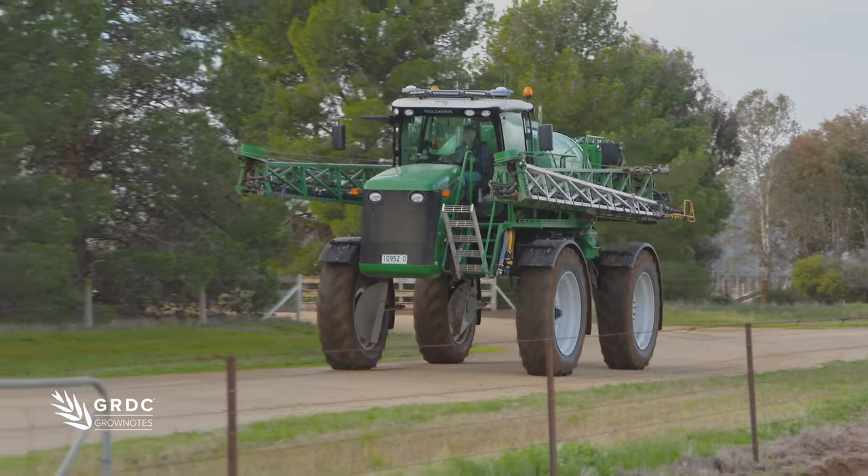So with this machine, how long do you reckon you'll keep it before you change it? Oh, maybe six years — so three or four thousand hours, roughly.